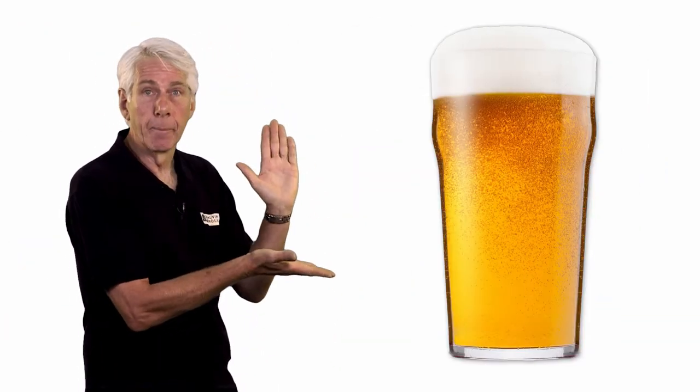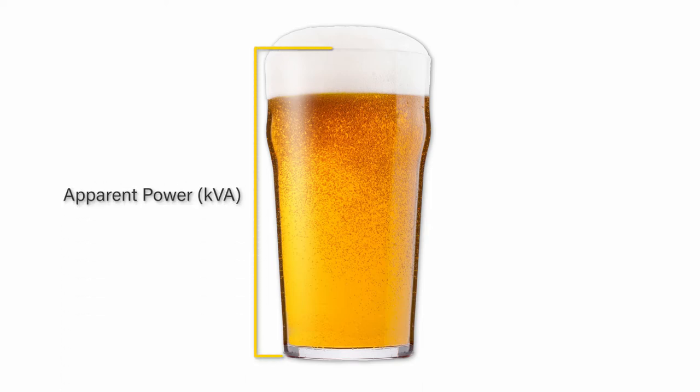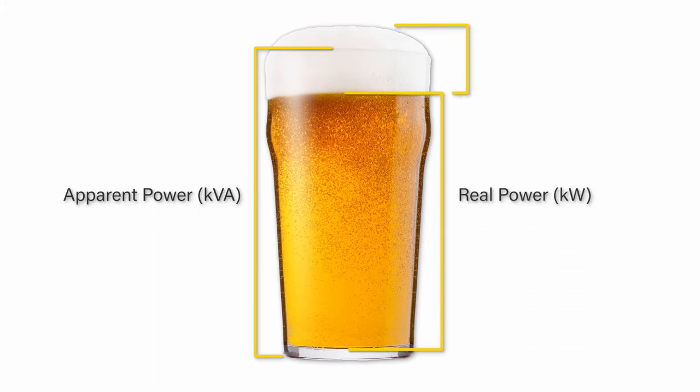Let's attempt an explanation with the help of a pint of beer — if the explanation doesn't work, at least we can drink the beer. When you order a pint of beer, you pay for the entire contents of the glass — the apparent power. What you want is mostly beer — real power — with a little froth on the top — reactive power. If the froth is too big, then there's less beer in the glass, but you're still paying the same price.